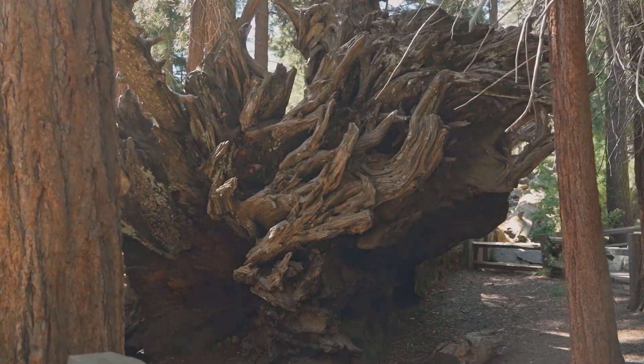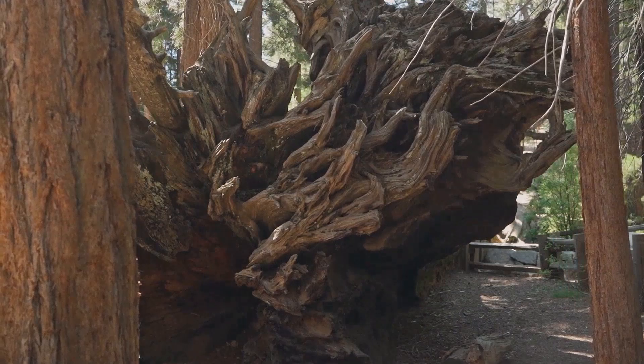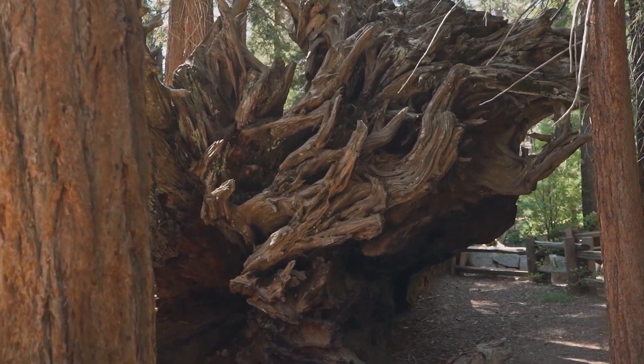Welcome to our channel. Today, we're diving into the world of one of nature's most remarkable creations, the sequoia tree.